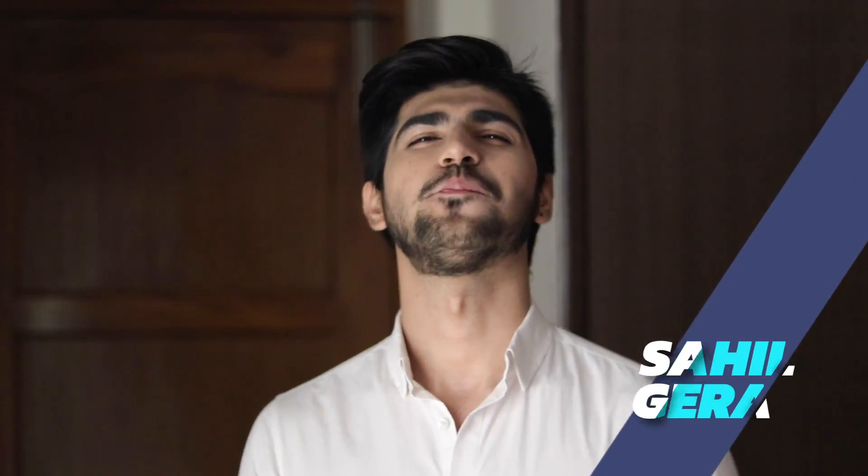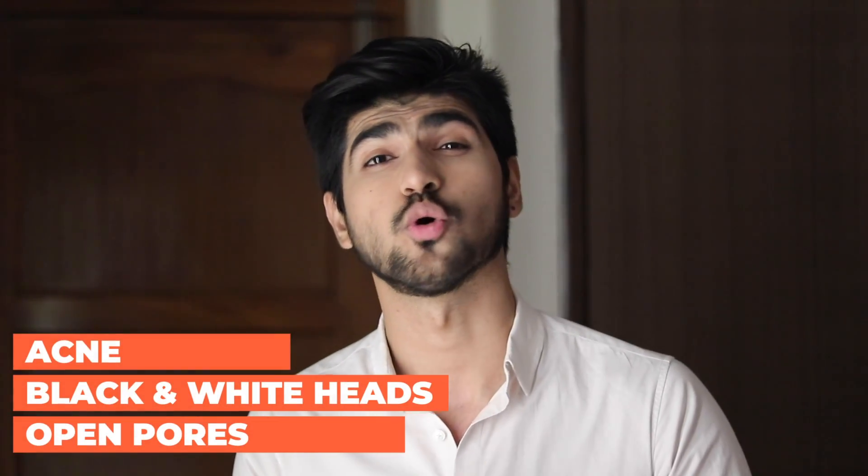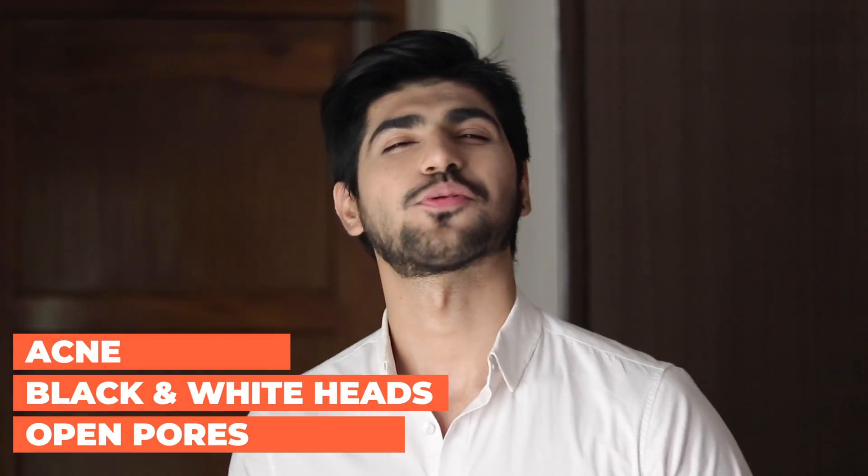Hey guys, my name is Sahil Gera and welcome back to another video. Today's video is not a single video — this is a complete series which will be life-changing for your skin. Skincare is going to be completely solved with this series. In this video we will talk about the first step, after which 90% of your acne, dark circles, whiteheads, blackheads, and open pores will be finished.